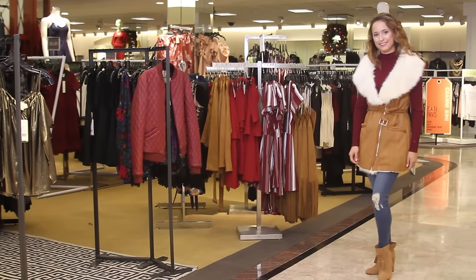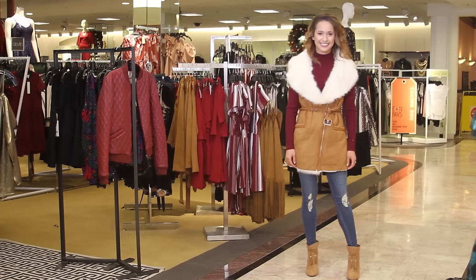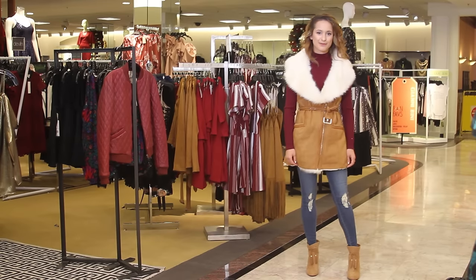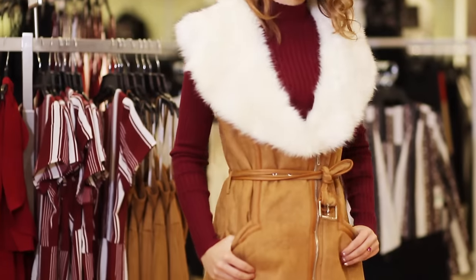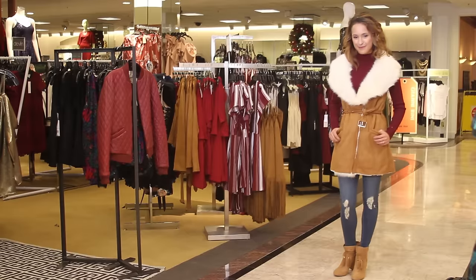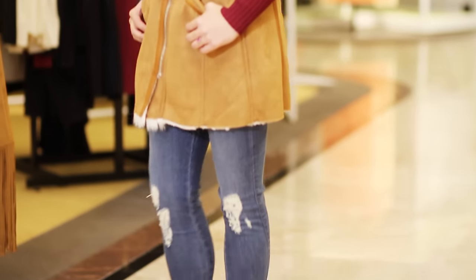She looks like she is ready to head to the mountains. She's wearing a beautiful burgundy mock neck, and then we paired over it a Gianni Bini suede and faux fur vest, which is just adorable and so cozy — it is lined through and through. We paired that back to destructed skinny denim.